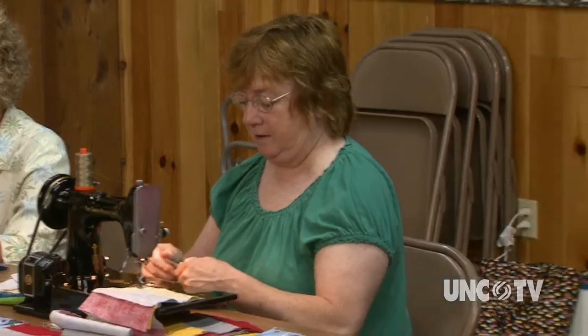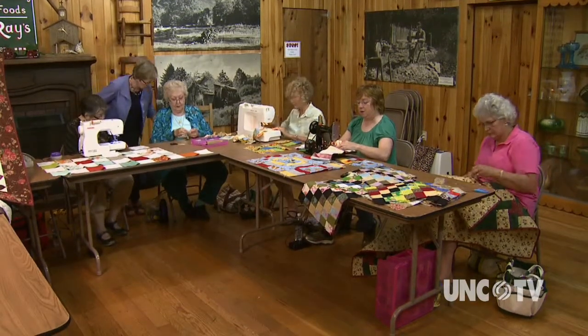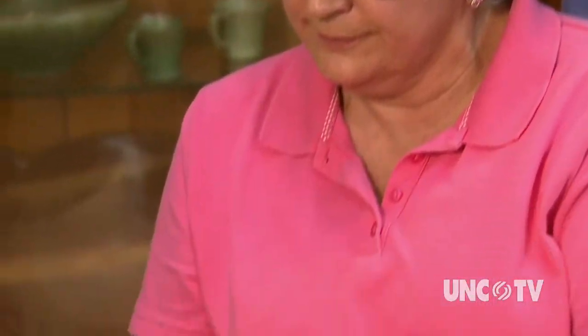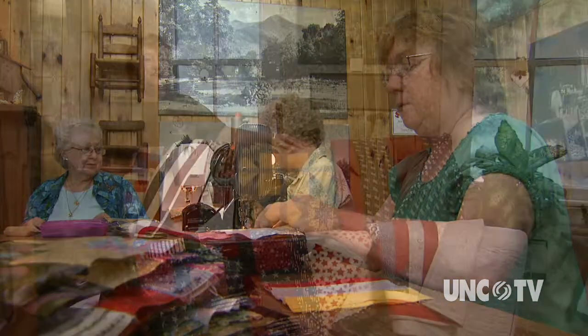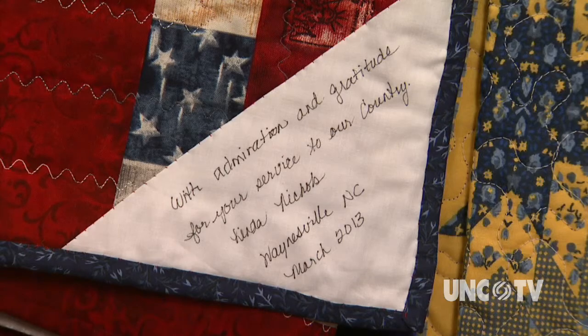High Country Quilters is a community group of women that get together sometimes once a month, sometimes more often. Usually in every community there are several quilting groups. This group that we have with us today makes quilts to donate to various organizations. These quilts are a sample of the over 100 quilts that the High Country Quilt Guild will lovingly make for the USO Wounded Warrior Project — made with love and given with a hug.